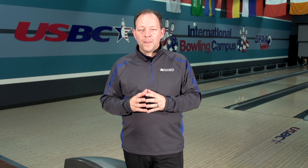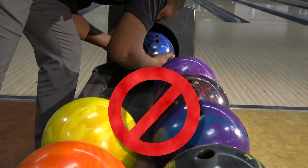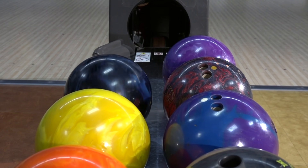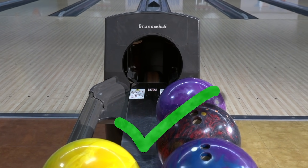Another safety area inside the center is the ball return. When the bowling ball gets thrown down the lane, it returns through the machine and comes right back through the ball return. We want to be cautious not to put anything near the opening or the exit for where the ball comes back out. In and around the ball return and the foul line area, you've got to be safe. The bowling balls coming out of that ball return are coming out pretty quick sometimes. We don't want them smashing into anything that's going to hurt you as you're trying to play.